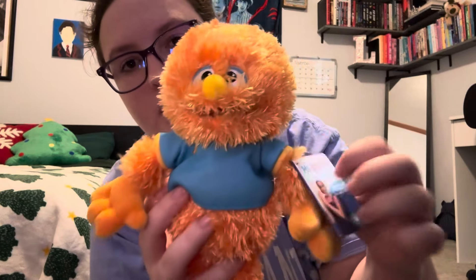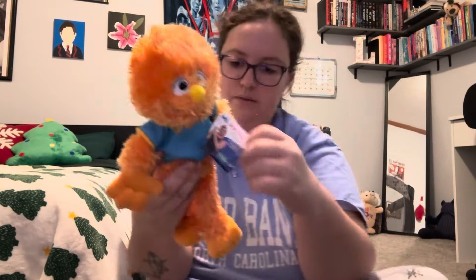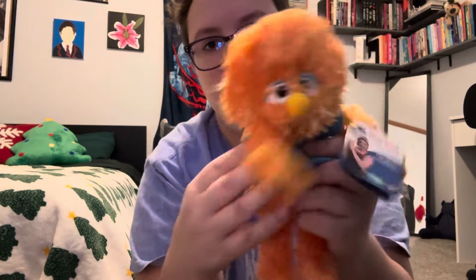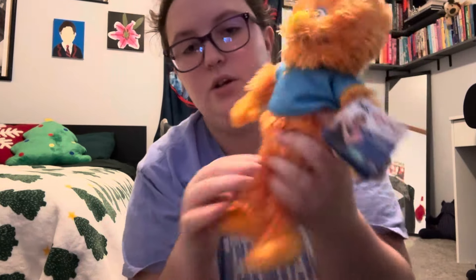Lastly with the stuffed animals, we have Herbie from Miss Rachel — she loves Miss Rachel. He's so soft. And the little shark is so cute. She'll love this.